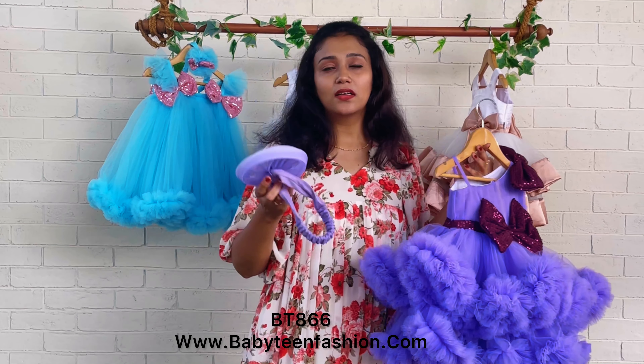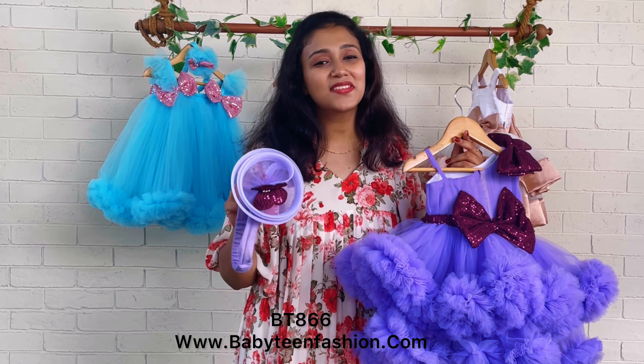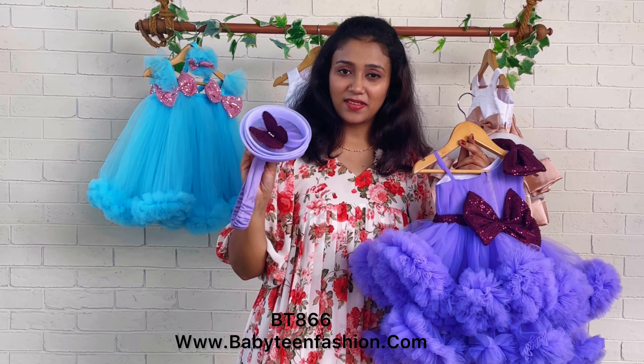So this is the full look! Thank you for watching and keep watching and supporting my videos and my page. Thank you so much for all the support you show towards Baby Teen. I'll be glad to show you more and more patterns every day, so please keep watching. Thank you and bye bye!